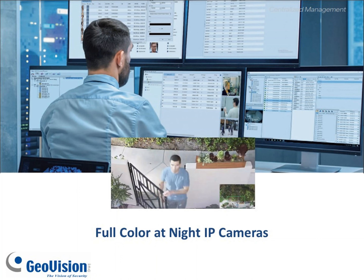Full color at night is a trend that we are seeing throughout the industry that really helps to give you additional details about your camera's views in nighttime scenarios. Rather than just getting a black and white IR view at night, with these new cameras you are able to see full color at about 100 feet away, and that helps you identify the colors of vehicles as well as clothing color in nighttime scenarios.